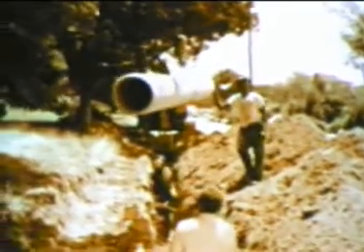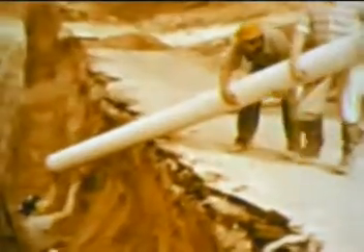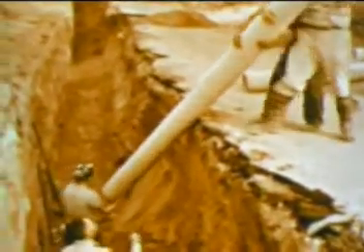Water mains of white asbestos cement pipe cannot rust, since this pipe is corrosion resistant throughout — its smooth interior stays smooth. Asbestos cement pipe also provides a health line in carrying off waste from our homes to the street sewer. It is strong, long-lasting, and economical.